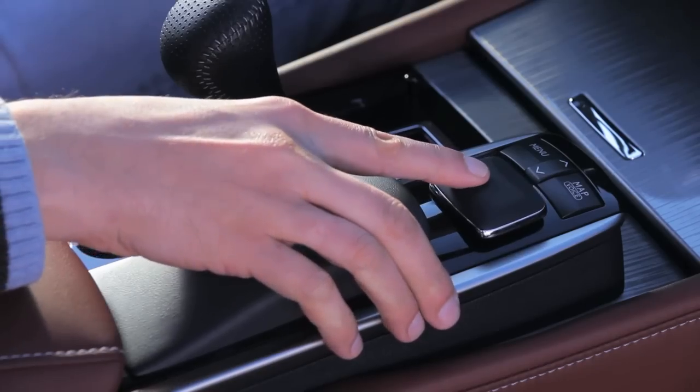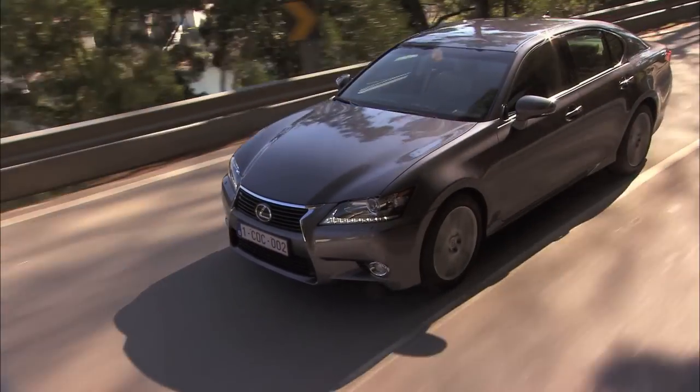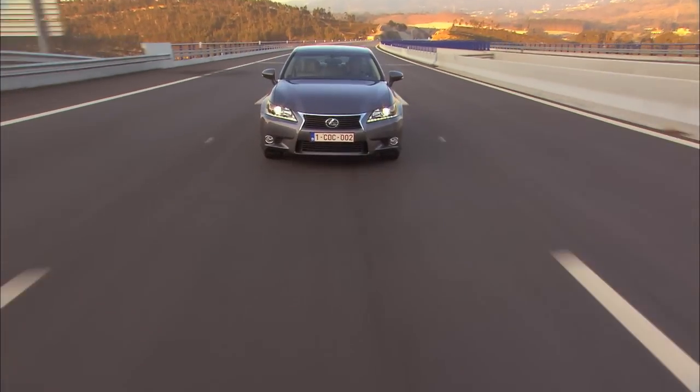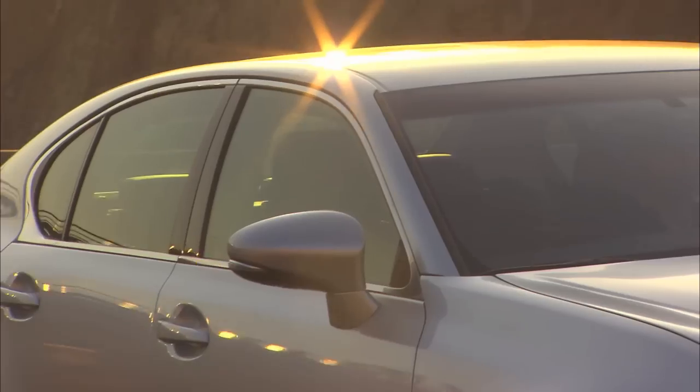Now the new GS has increased its game and offers improved hybrid capabilities and in-car technology, improving both boot space, economy and usability inside the cabin.